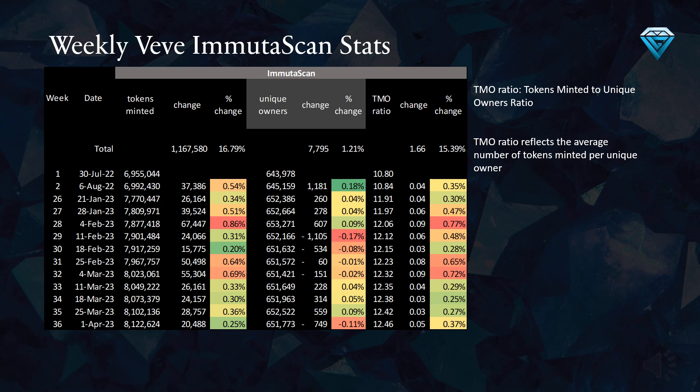The TMO ratio reflects the average number of tokens minted per unique owner. If we trace this ratio back to week number 1, we can see that it has been steadily increasing from 10.8 in July 2022 to 12.46 today. Generally, if this ratio continues to rise, it suggests that new unique owners are unable to keep up with the large amount of new token minting, which could lead to a sideways or downward trend in the values of your collectibles.